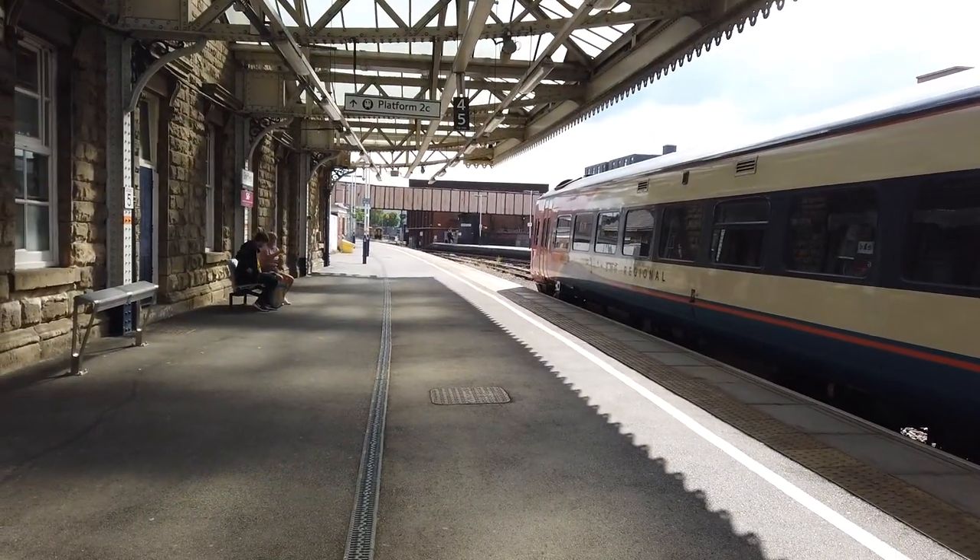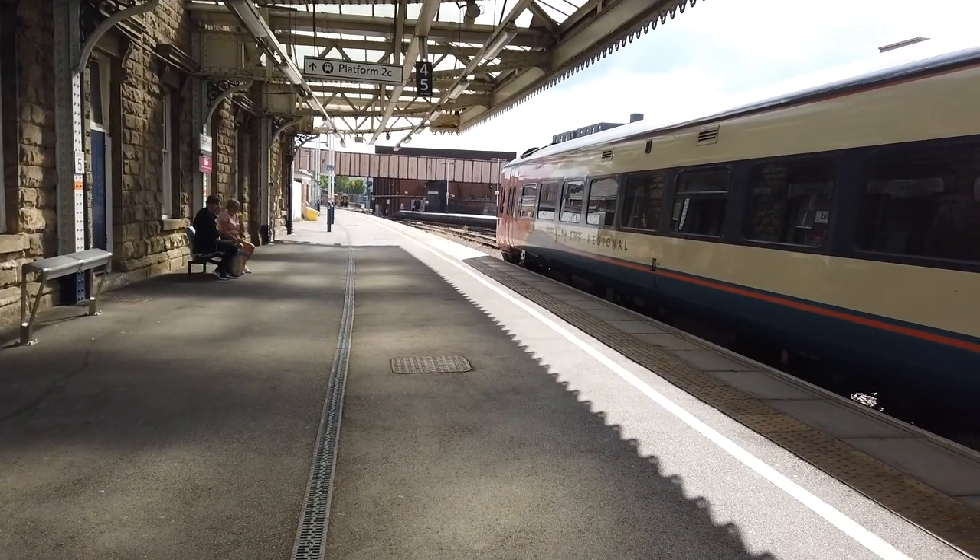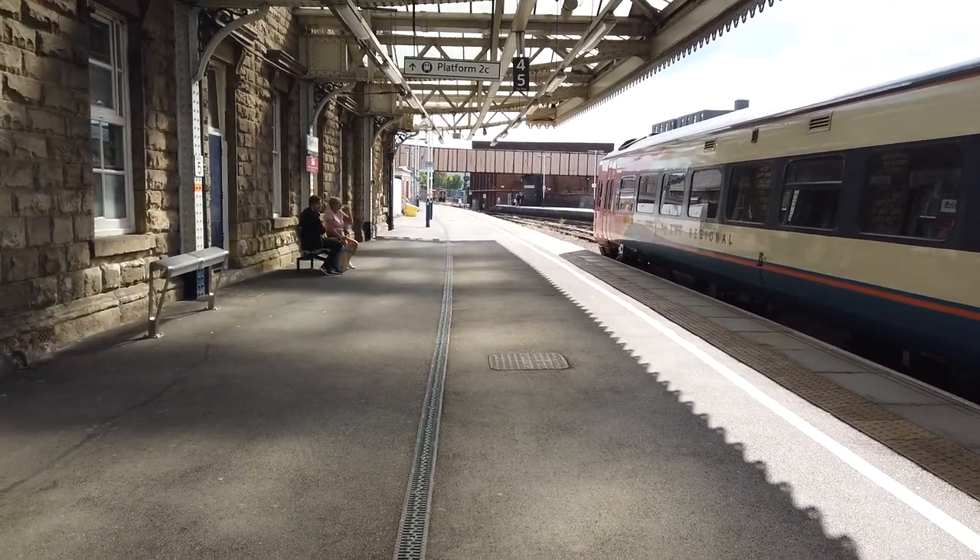Spotting out now is the 1443 East Midlands Railway service starting here bound for Nottingham.